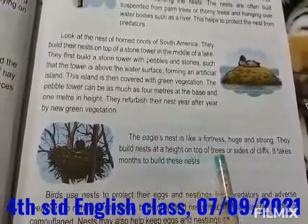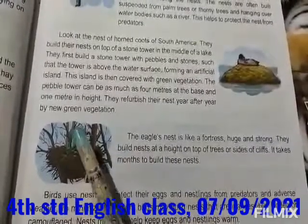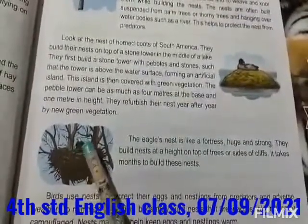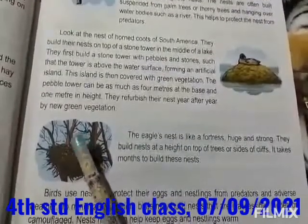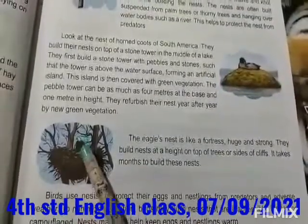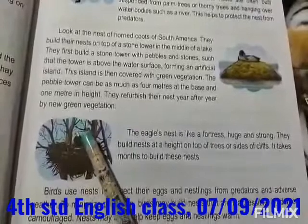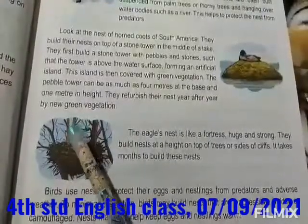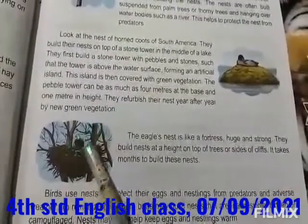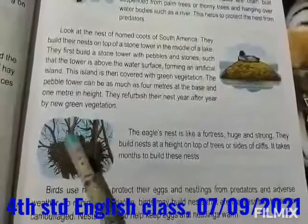Eagles build their nests at a height on top of trees and sides of cliffs. Cliffs means a steep rock face. It takes months to build these nests — it may be one month or it may be two months. It takes months to build the nest.